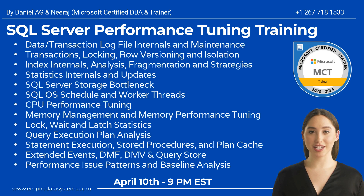Database structures, internals of data and transaction log file and maintenance, transactions, locking, row versioning and isolation, index internals analysis, fragmentation and strategies, statistics internals and updates, and SQL Server storage bottleneck.